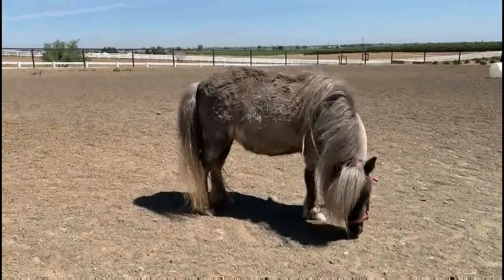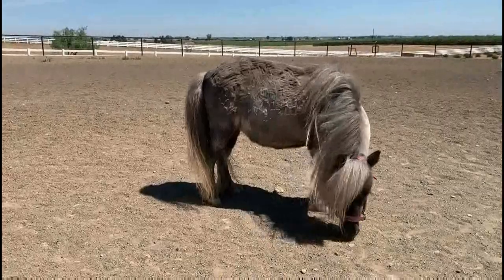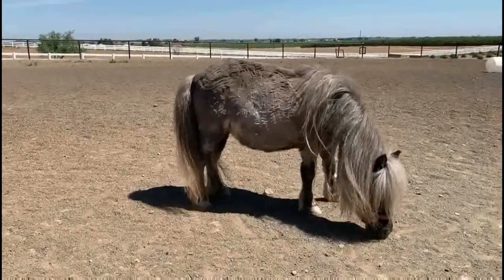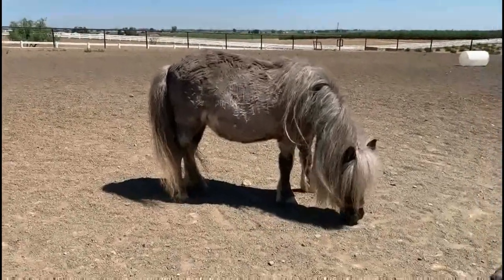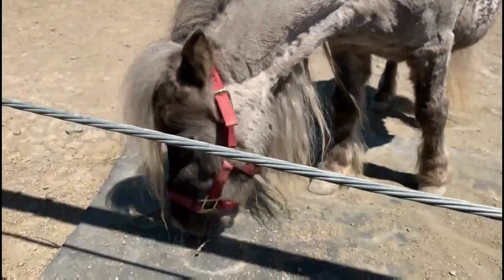Miniature horses can be many different colors and can have spotted patterns like regular horses. Miniature horses eat grasses and grains. Some people even use them as lawn mowers to keep their grass trimmed.